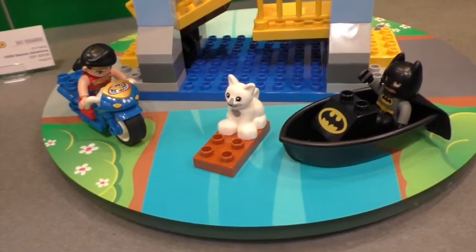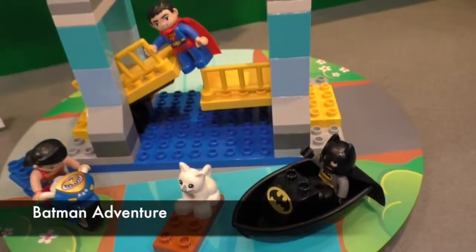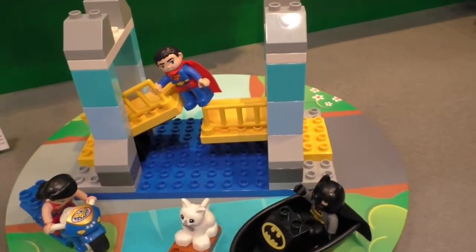The Batman Adventure is hero-packed with Wonder Woman, Superman, and Batman. It will retail for $39.99 and come with 47 pieces.